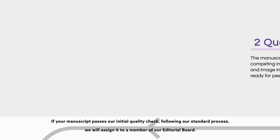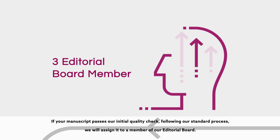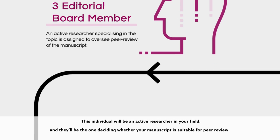If your manuscript passes our initial quality check, following our standard process, we will assign it to a member of our editorial board. This individual will be an active researcher in your field, and they'll be the one deciding whether your manuscript is suitable for peer review.